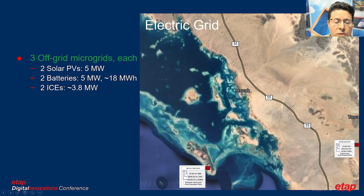In terms of the electric grid, the Red Sea utility includes three off-grid macro grids — one on the top, one on the right-hand side, and one on an island. Each of these permanently islanded macro grids is supplied by two solar PVs with about 5 MW generation, two battery energy storage systems capable of 5 MW charge/discharge and 18 MWh capacity, plus two internal combustion engines of about 3.8 MW. However, these generators are mostly off and used only as backup in case of insufficient solar power or system failure.